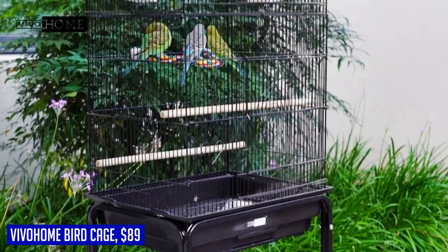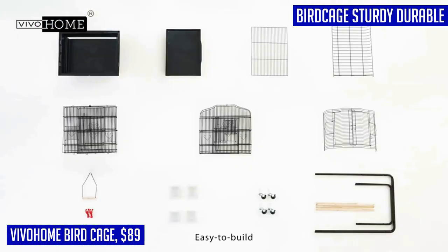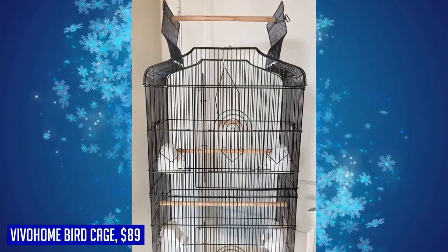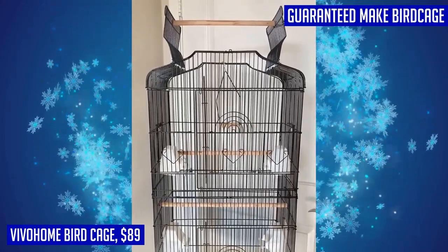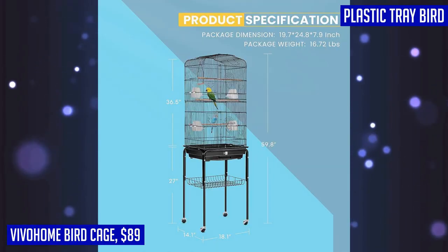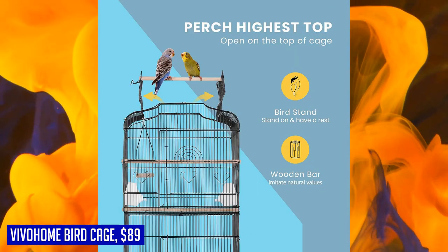There are also traditional doors on the side for easy access. Cleaning is a breeze thanks to the slide-out tray at the bottom. Vivahome understands that birds love to play, so they've included a swing and multiple bars for your birds to stand on. The convenient doors allow you to change food and water without disturbing your pets, and with locking joints you can rest assured the cage will stay secure.